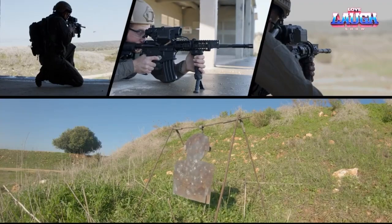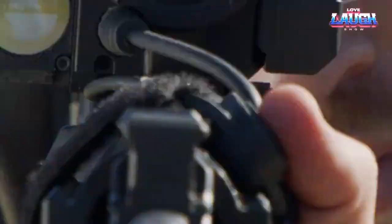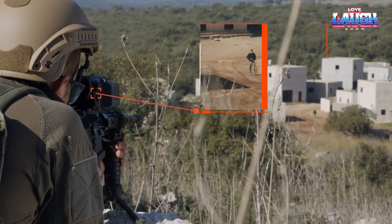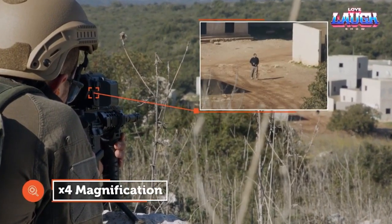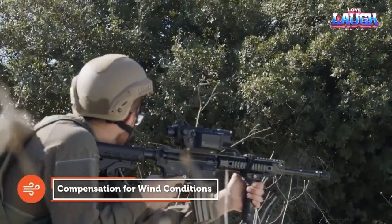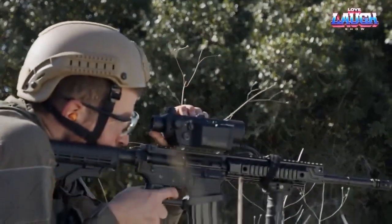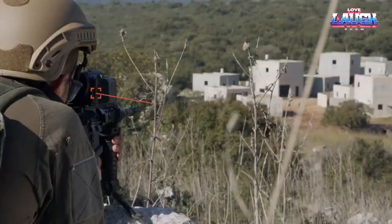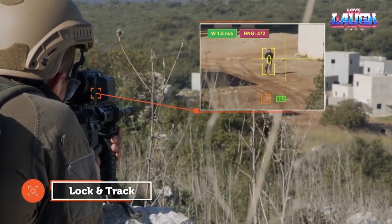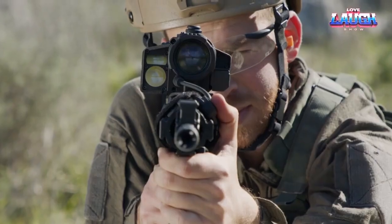Developed with a vision to modernize outdated rifles, this innovative system ensures compatibility with the demands of the 21st century. One notable advantage of the Smash X4 is its ability to simplify the tracking and neutralization of drones. By seamlessly integrating with the shooter's rifle, this system streamlines the process, allowing for efficient tracking and destruction of aerial threats. The Smash X4 weighs between 1,120 to 1,250 grams, ensuring a lightweight and maneuverable shooting experience.